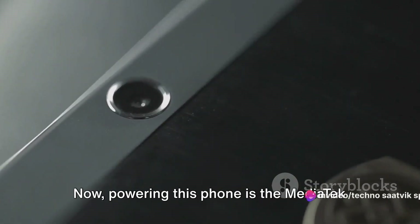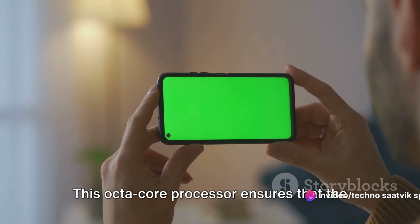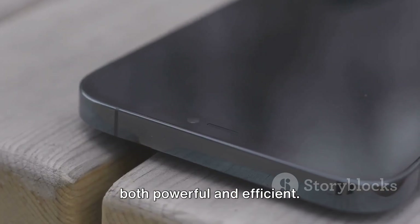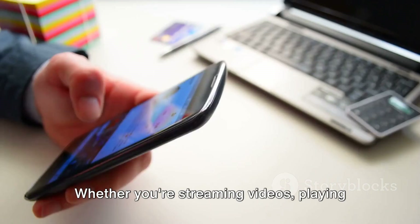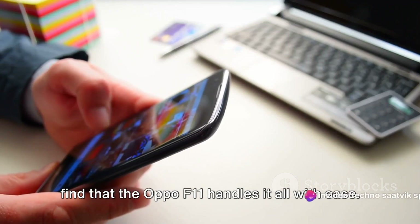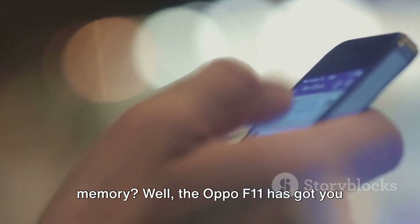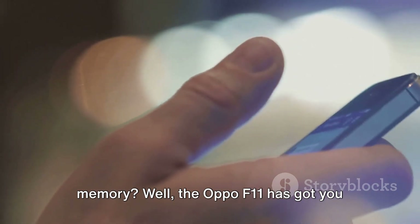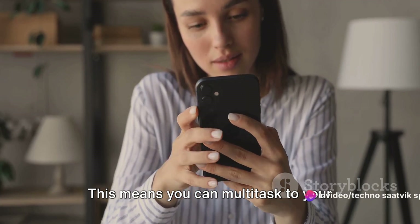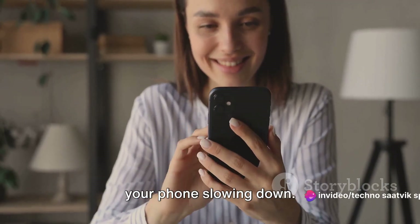Powering this phone is the MediaTek Helio P70 chipset. This octa-core processor ensures that the Oppo F11 delivers performance that's both powerful and efficient. Whether you're streaming videos, playing games, or switching between apps, you'll find that the Oppo F11 handles it all with ease. The Oppo F11 comes with up to 6GB of RAM, meaning you can multitask to your heart's content without worrying about your phone slowing down.